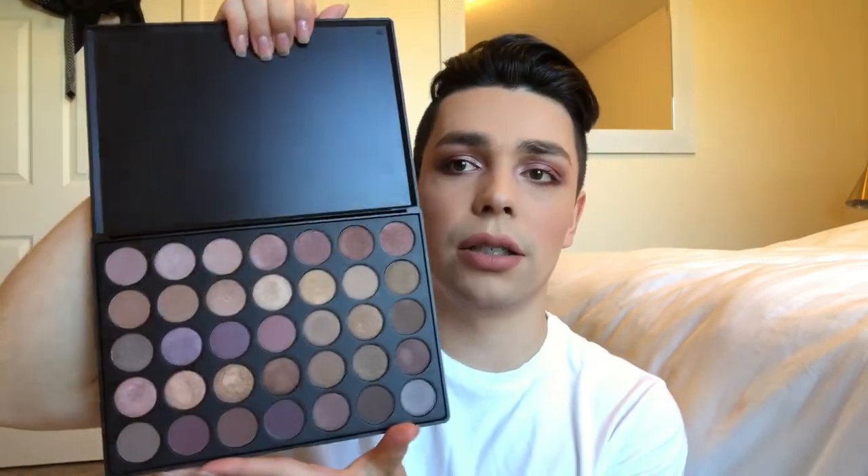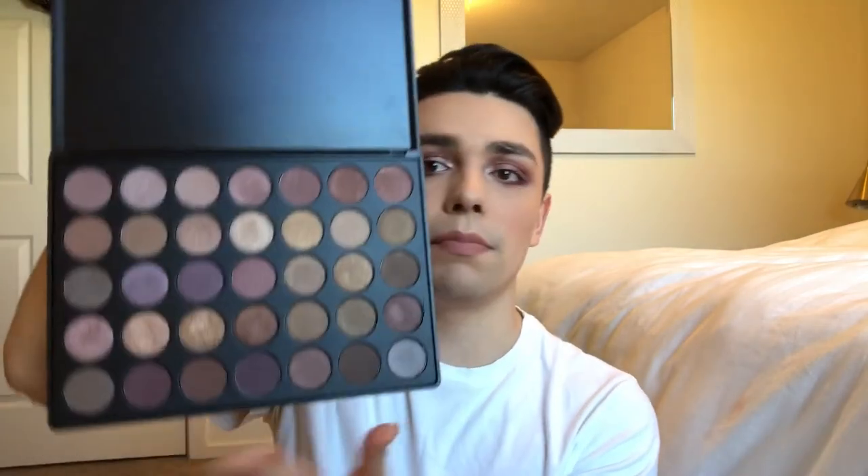Moving on to Morphe — I got two things. Starting off with a palette, it is the 35T palette. I'm wearing it right now. Opening it up, it has so many pretty shades — a lot of taupe colors, plum colors, a lot of browns, shimmery colors, and mattes. You can literally make endless looks with this palette. I mixed this one with the Anastasia Modern Renaissance palette for my eye look today.